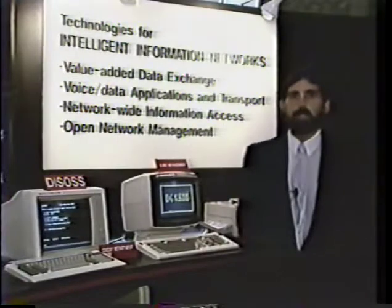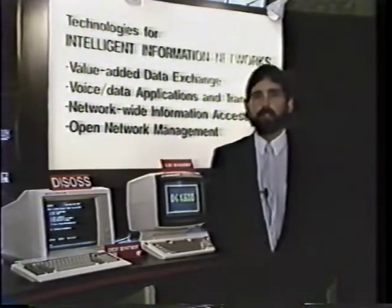I would like to now pass you across to Colin, who will demonstrate to you some of the value-added data exchanges.